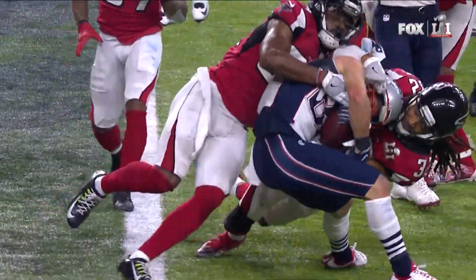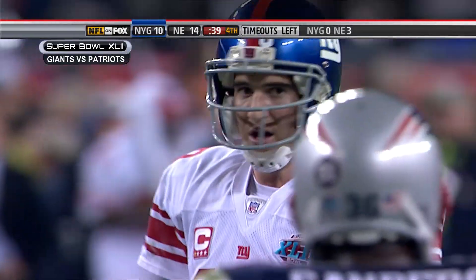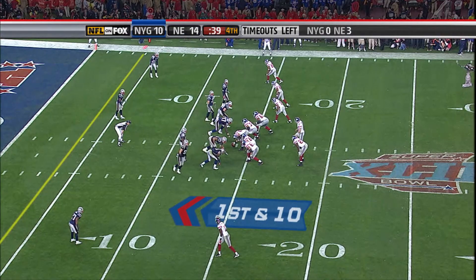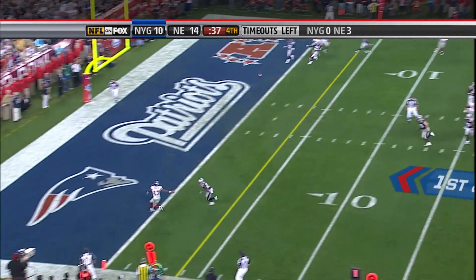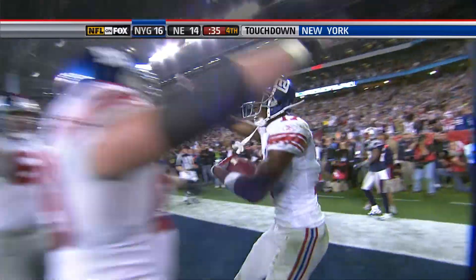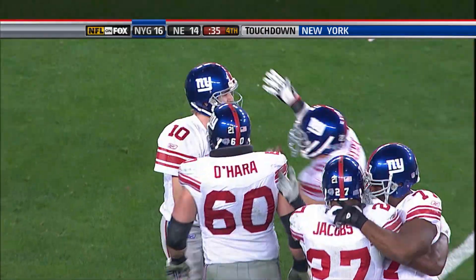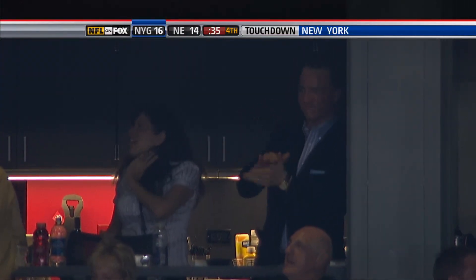Super Bowl 42, 39 ticks left, Giants drive. 19 seconds left — Manning lobs it, Burris alone. Touchdown, New York. Giants lead it.